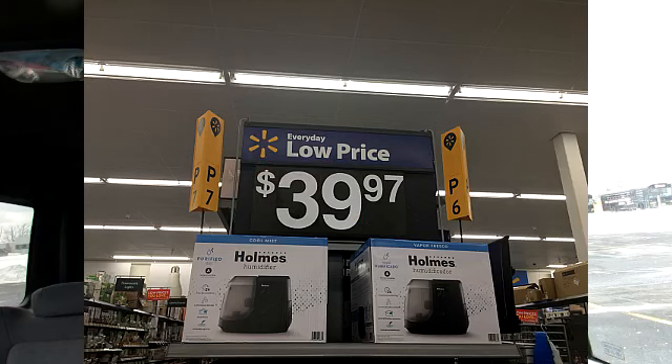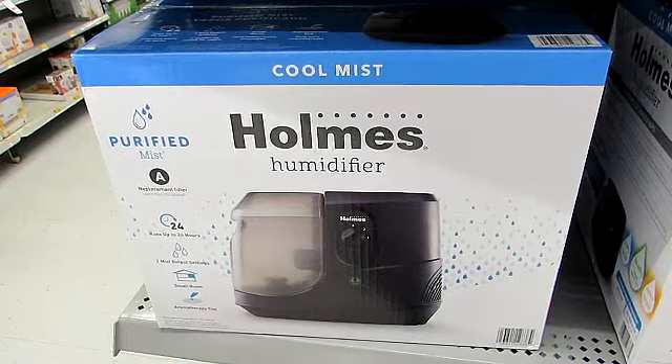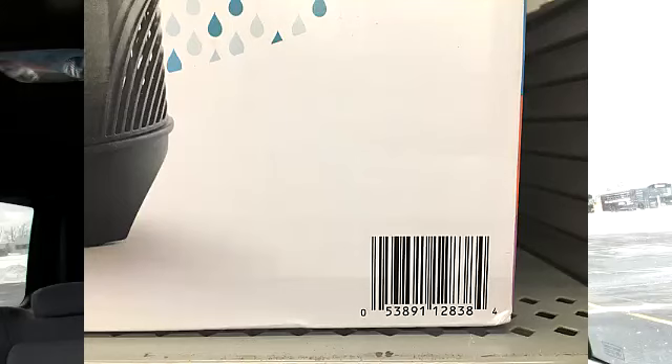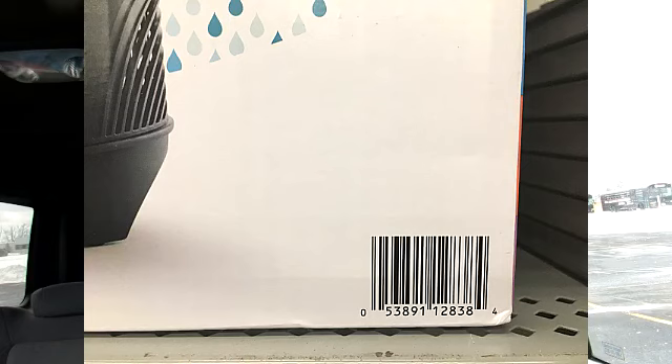Now with spring approaching, I know I have sinus issues and I normally sleep with a humidifier. If you're in need of a humidifier, I was able to find a hidden deal on one. They are $39.97 but I was able to find one on hidden deal for $24.84.